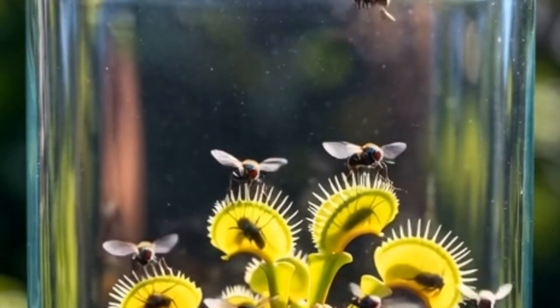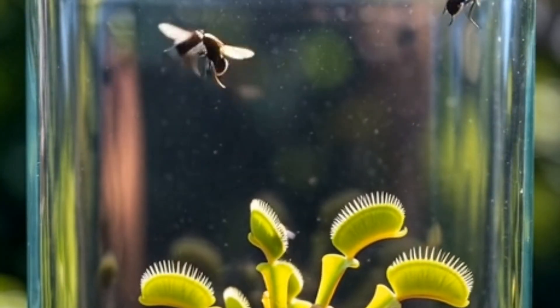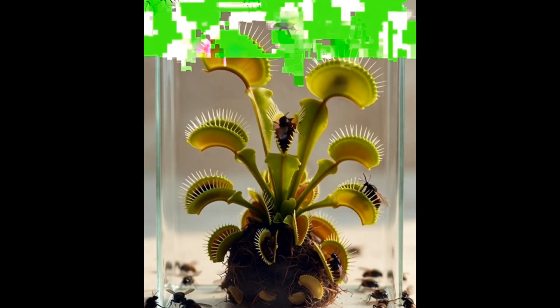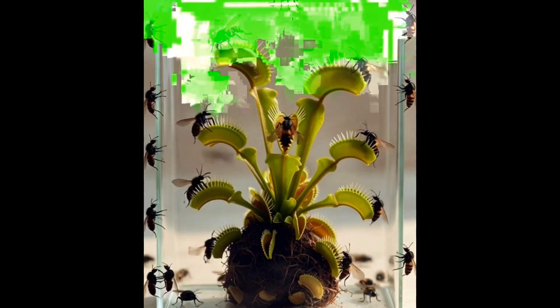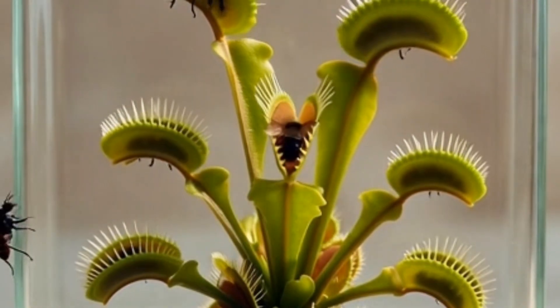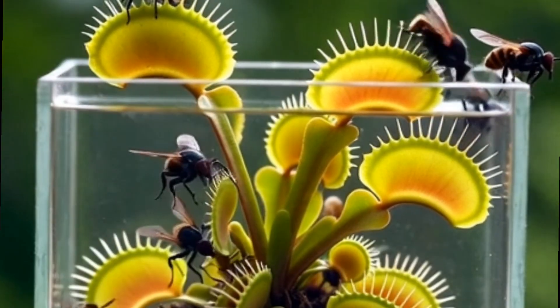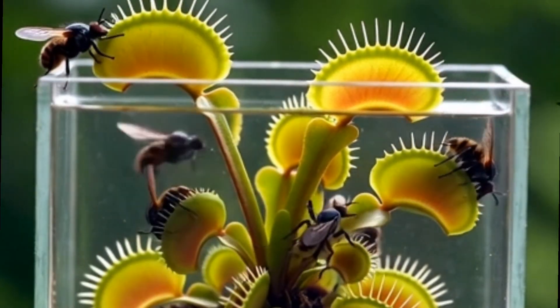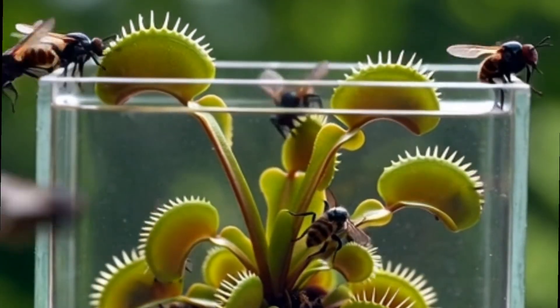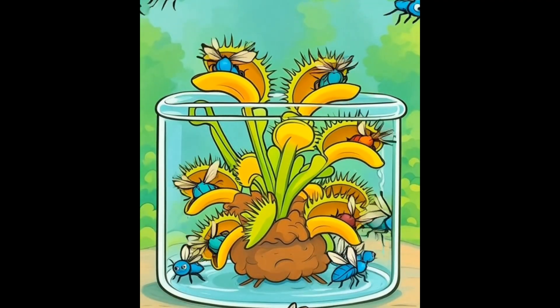The scene opens. Inside a large transparent box sits a healthy Venus flytrap with 12 to 15 active traps. A container with 100 live flies is gently opened. Immediately the box fills with buzzing — a loud buzz as the flies spread everywhere. The Venus flytrap stays perfectly still. Its traps remain open, its inner red color glowing, waiting for movement. Flies land on stems, leaves, and sometimes even inside the traps, touching the trigger hairs.